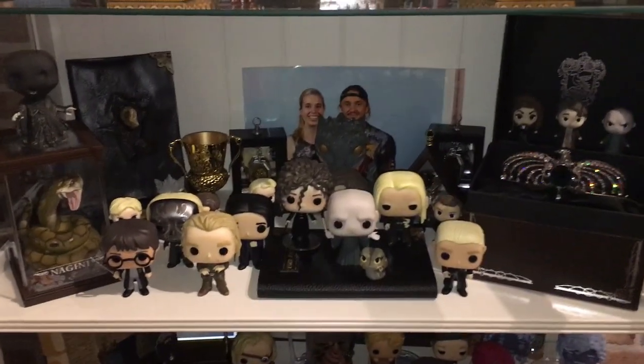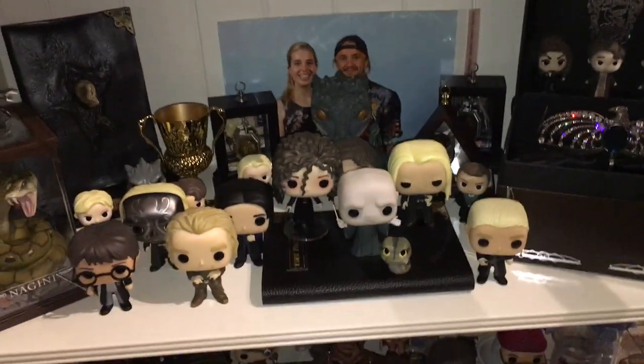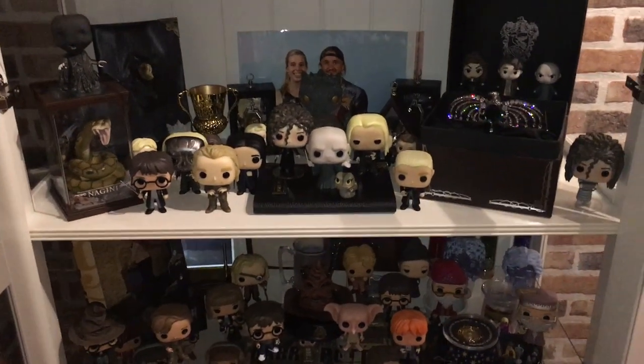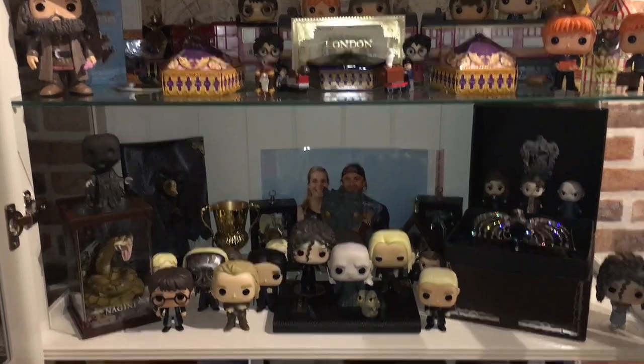In the back there is my picture with Tom Felton himself — or Draco Malfoy! This was taken about a year and a half ago at Facts, a Belgian convention. Yeah, that was a dream come true to be honest.